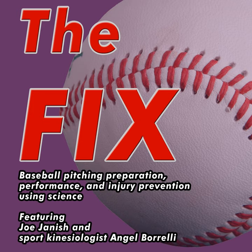Thank you for downloading Season 5, Episode 7 of The Fix, the podcast that keeps baseball pitchers healthy and effective. I am your host Joe Janish, and with me as always is baseball pitching motion expert Angel Borelli. It's early July, heating up on the east coast, and beautiful weather out on the left coast — a beautiful time for baseball.